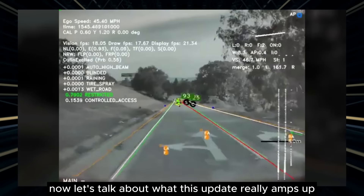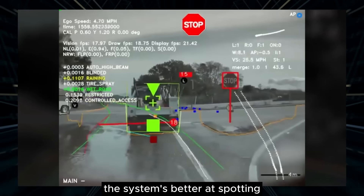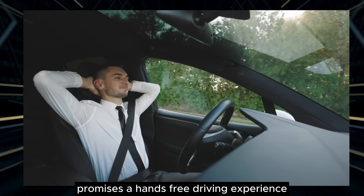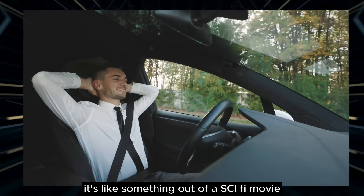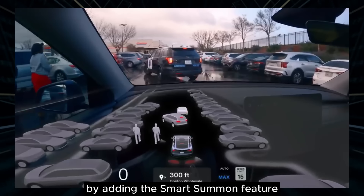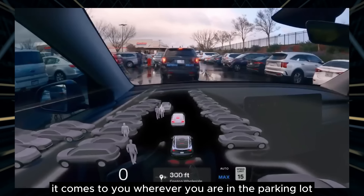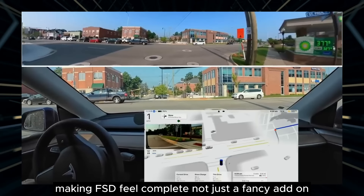Tesla's FSD isn't just about cruising — it's about keeping you safe. With extra cameras now in play, the system is better at spotting anything that might come your way: a stray soccer ball, a random raccoon — the Tesla's likely to see it before you do. The upcoming 12.5 update promises a hands-free driving experience for everyone. Tesla also upped the ante by adding the Smart Summon feature — your Tesla not only drives itself, it comes to you wherever you are in the parking lot, like a loyal pet, rounding out the user experience and making FSD feel complete.